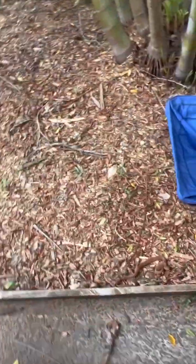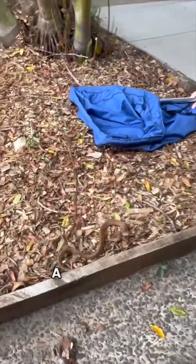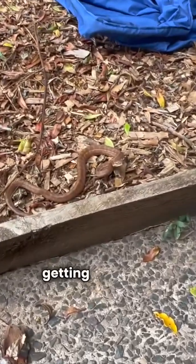It's actually a little carpet python — a cranky little carpet. Has he been getting harassed by the birds?